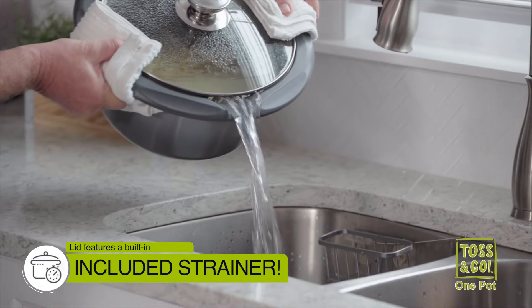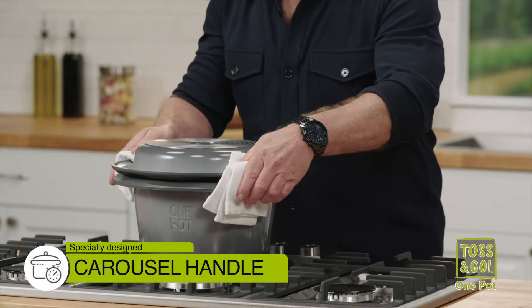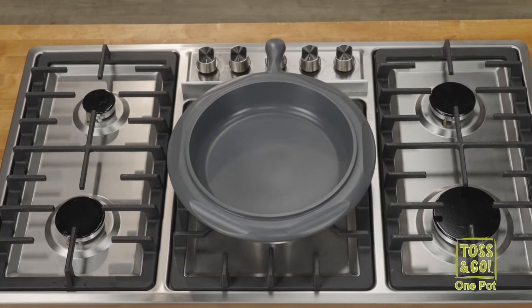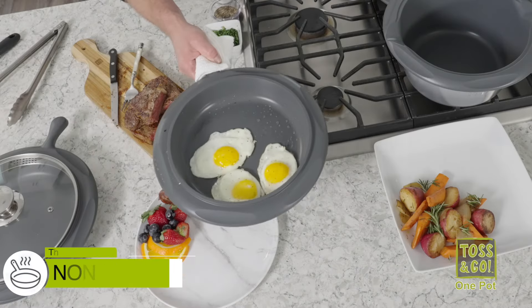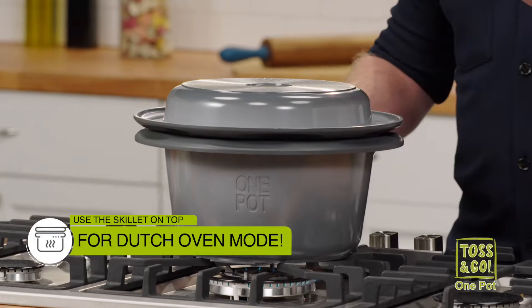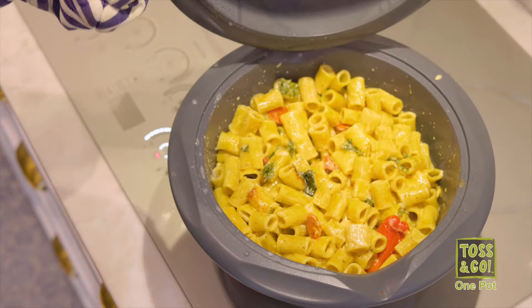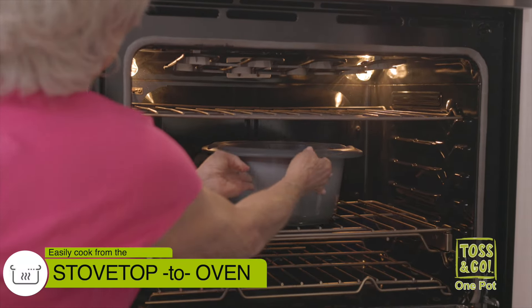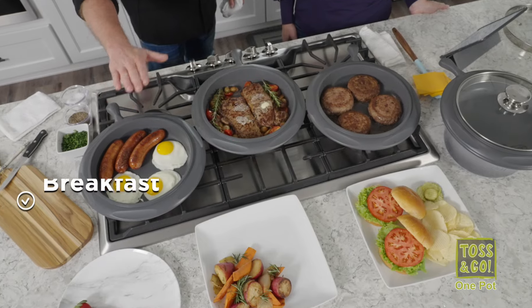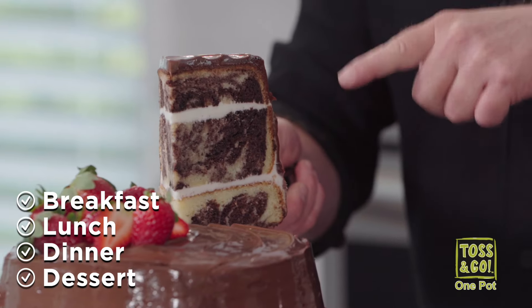You can throw out your colander because you can simply use our built-in strainer. I designed this carousel handle so you can pick up the One Pot in any direction, making it easy and comfortable. The One Pot also includes a 12-inch non-stick skillet — great for making eggs, searing steaks, everything like that. Flip the skillet over and it turns the One Pot into a double dutch oven, so you can use it for stovetop or in the oven. The One Pot is so versatile that it makes breakfast, lunch, dinner, even dessert easier, tastier, and faster.